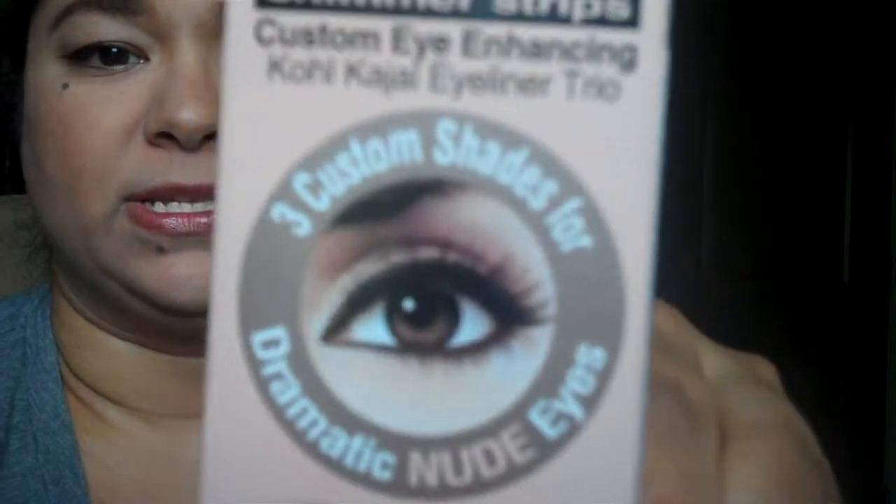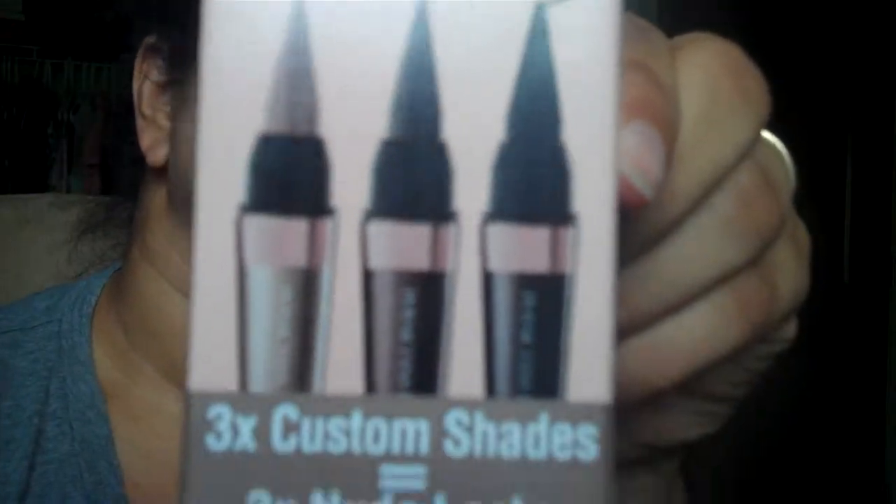It was like buy one get one 50% off, so then I ended up getting this with it. This is a Shimmer Strips Custom Eye Enhancing Kohl Kajal eyeliner. I don't know if you can see that, but it looks like that. It's new. The only thing I've seen similar is that L'Oreal — there's a short stub L'Oreal black one that looks similar, but that one is like a pencil and it's hard. This might be like super soft, so we'll see.